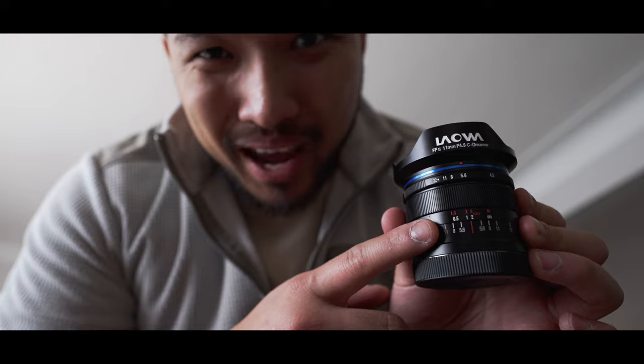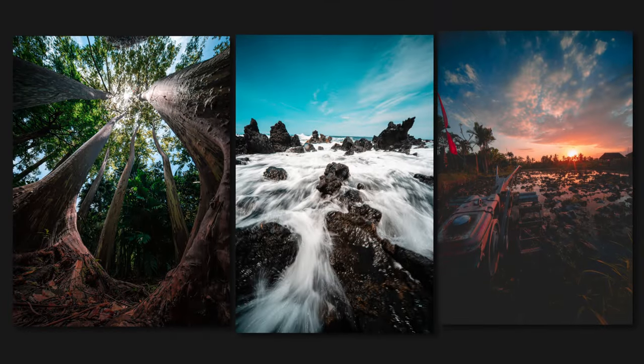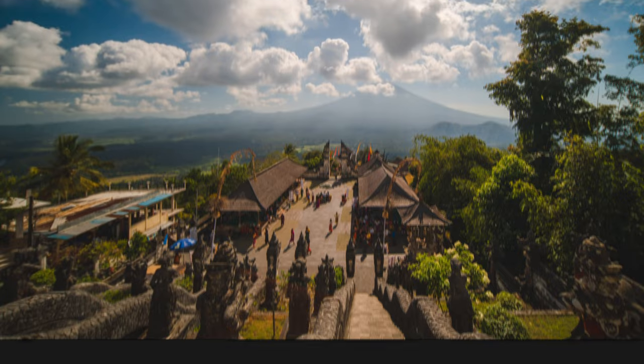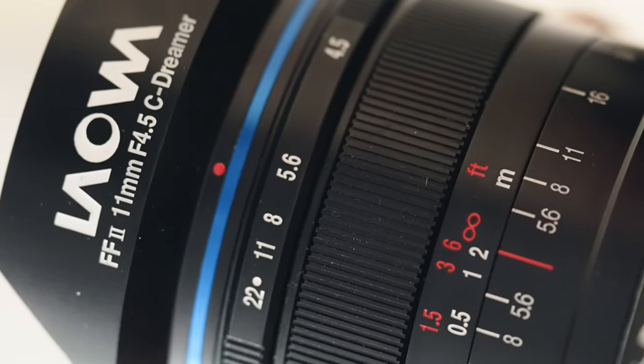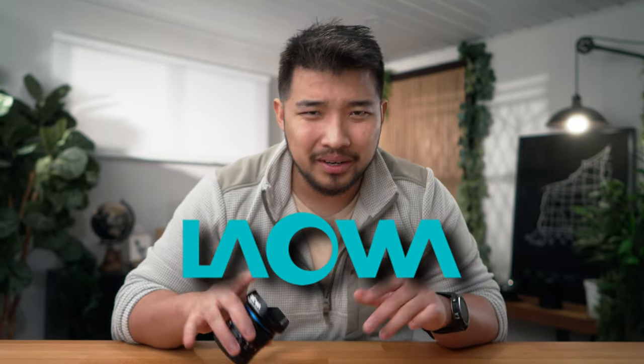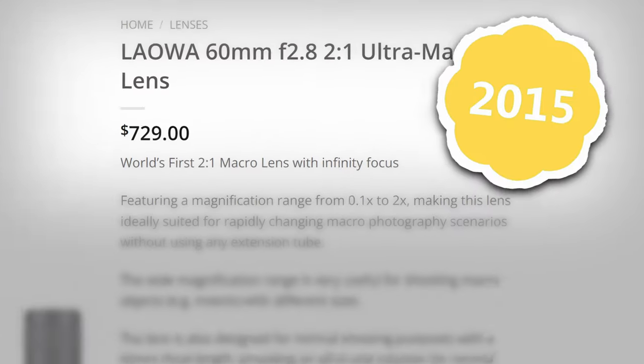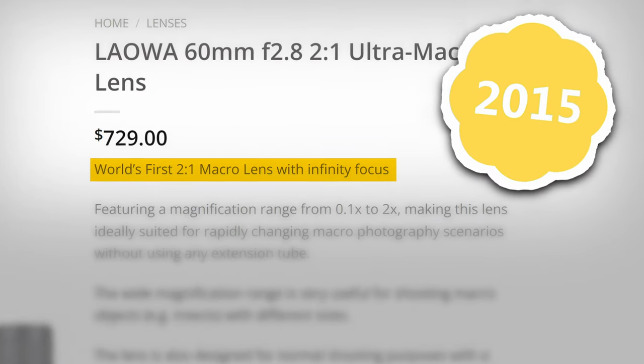It's lightweight, compact, and it takes images like this. This is my Laowa 11mm f4.5 lens. Now you might recognize third-party manufacturers like Tamron, Sigma, and Zeiss, but if you don't recognize the name Laowa, don't worry because they're the newest kids on the block. They just debuted their first lens just a decade ago, and they quickly became my favorite third-party lens manufacturer for good reason.